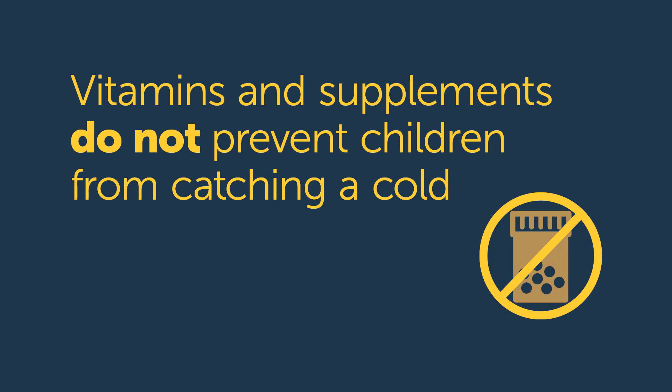Lots of parents told us they're trying other things as well, because we all want to avoid colds if we can. What about over-the-counter medicines — in particular, multivitamins and supplements? Many parents said their kids are taking these every day to try and prevent a cold. Do we know if this works? Unfortunately it doesn't make a difference. There's no good study that shows us that over-the-counter vitamins prevent catching a cold. Around 80% of parents told us they actually follow myths or folklore to try and keep their child well and avoid them catching a cold.